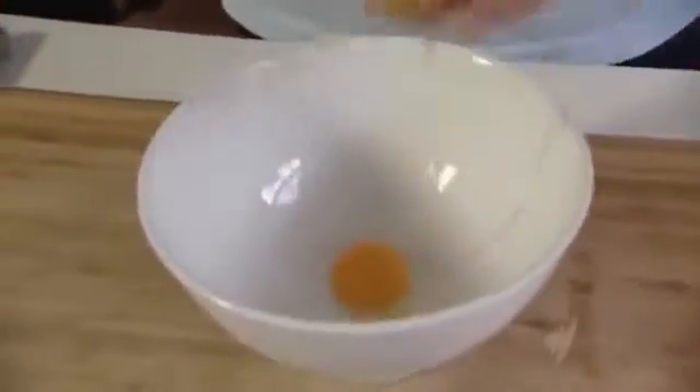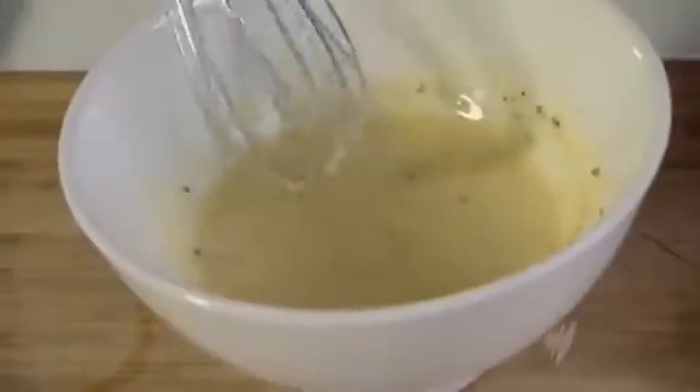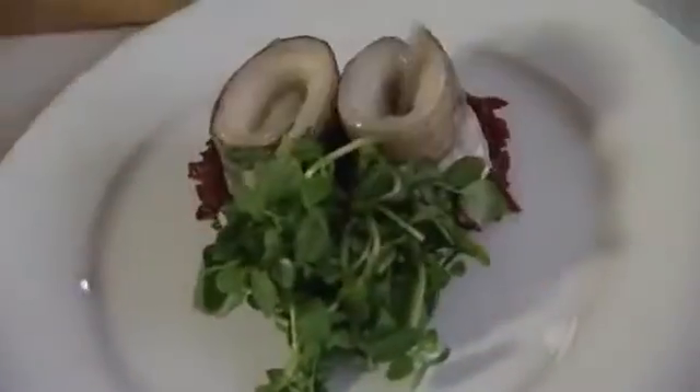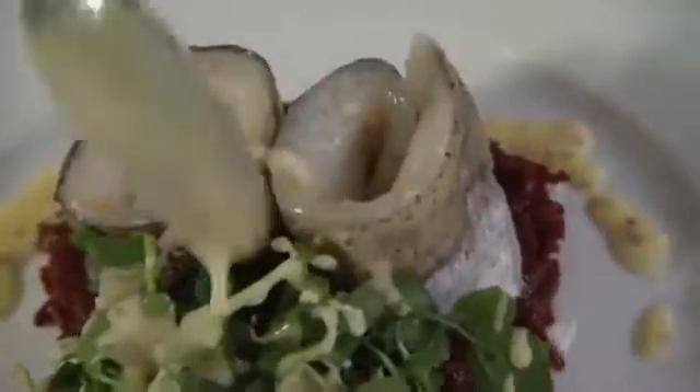For the roll mop dressing, Jeremy mixes an egg yolk, a dash of white wine vinegar, a little seeded mustard, and then a 50-50 mix of olive oil and extra virgin olive oil, and whisks it until it emulsifies. Just add that slowly, as you would for a mayonnaise, and a dash of cream. The fish sits on the beetroot. Quintessential salad leaf is watercress. Pickled whiting with beetroot and watercress — that's all.